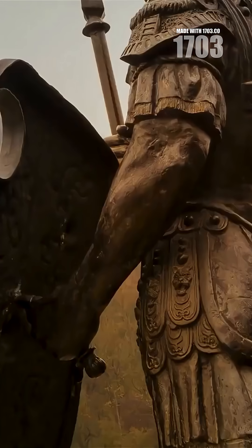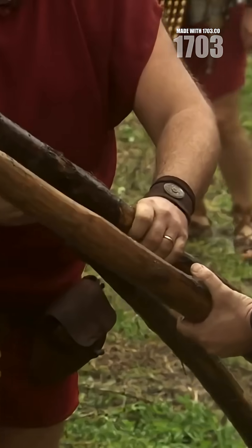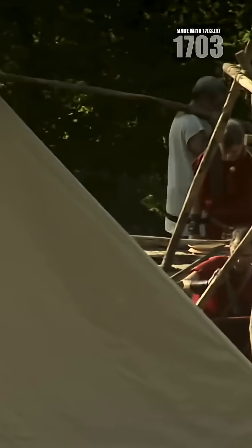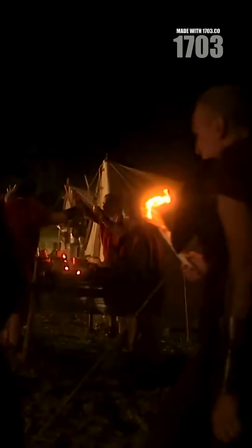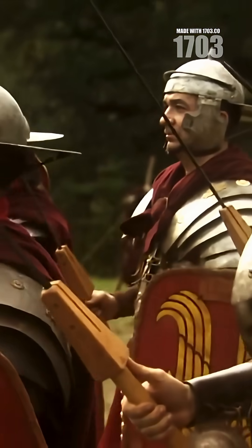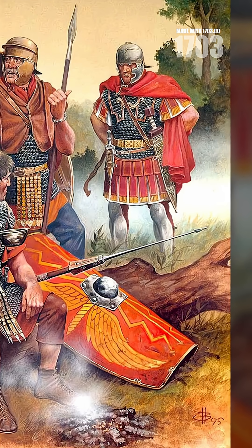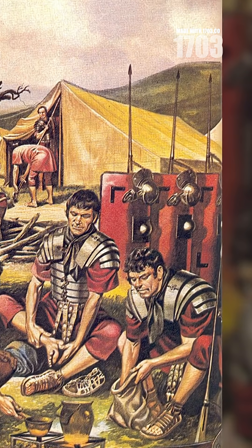The most advanced models even came with interchangeable plates for different geographic regions. This ancient timekeeping technology reveals Rome's obsession with order and precision. While generals had water clocks for nighttime, common soldiers relied on these ingenious portable sundials to coordinate movements, maintain watch rotations, and know exactly when to expect the next meal in camp.